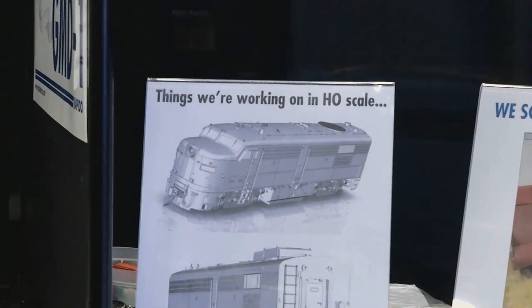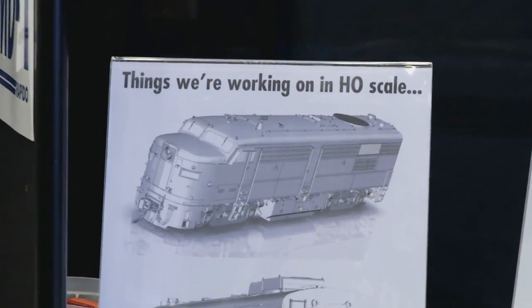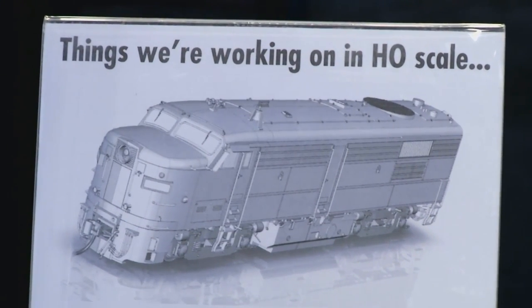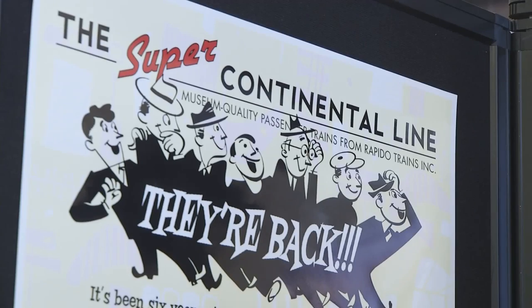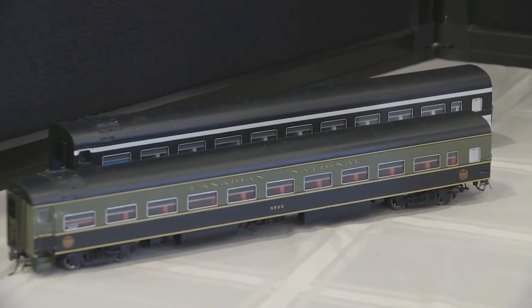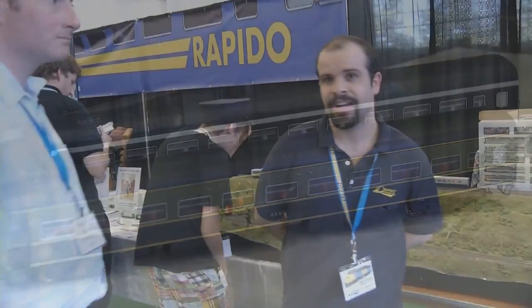For future projects, the most obvious one would be the FPA4, an MLW-built unit. We've started the design process on it, though tooling is still a little ways off. We've also got some other locomotives in mind. Like I said, the Bud cars — we're going to be doing a lot more of the Super Continental line cars as well, a lot of stuff you might have missed the first time. It's been seven years, so let's go back and do them. We've also got more N scale stuff coming, so stay tuned.